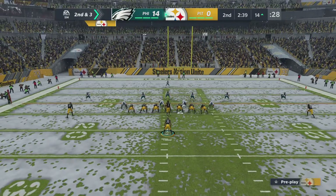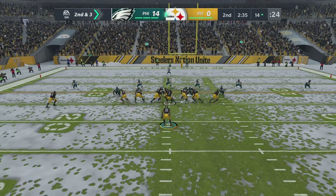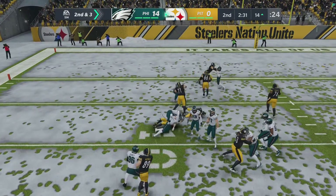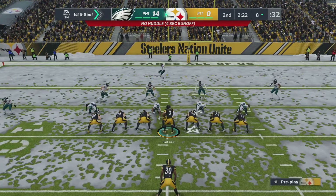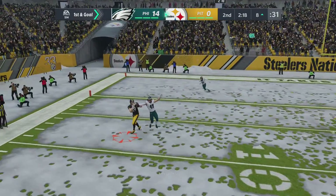Able to get seven on that first down pass play — second and three. For a second there I thought that might break big — screen pass looked like it was coming together, looked like there was an opening, but still ended up with a solid gain. That play gets them six yards and sets them up with a first and goal.